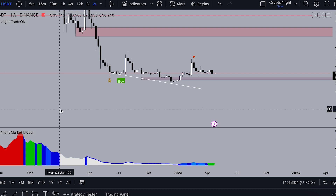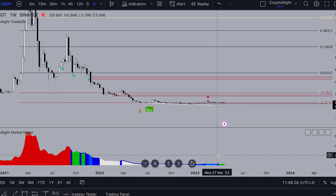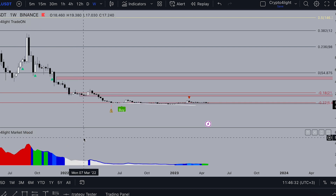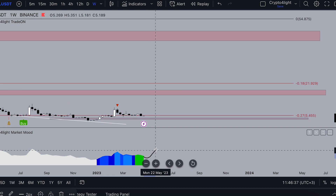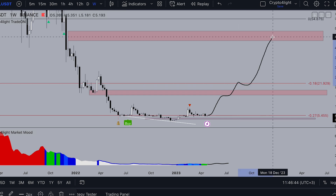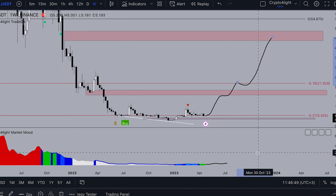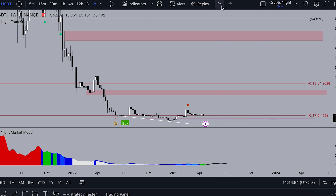Last time when we saw the green zone, it played out like exit liquidity. Now this green zone can transform to white color and orange, and we could see moves to these zones or even higher. On the CryptoFlight Market Mode on the weekly timeframe, we will see yellow or orange color — that will be the time to exit this coin for this year.